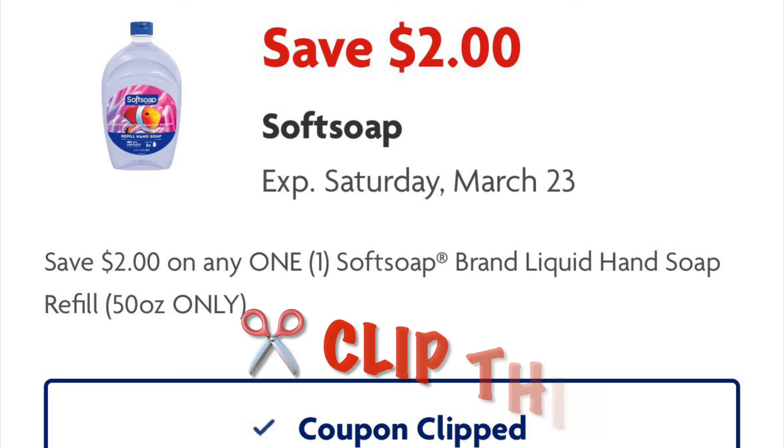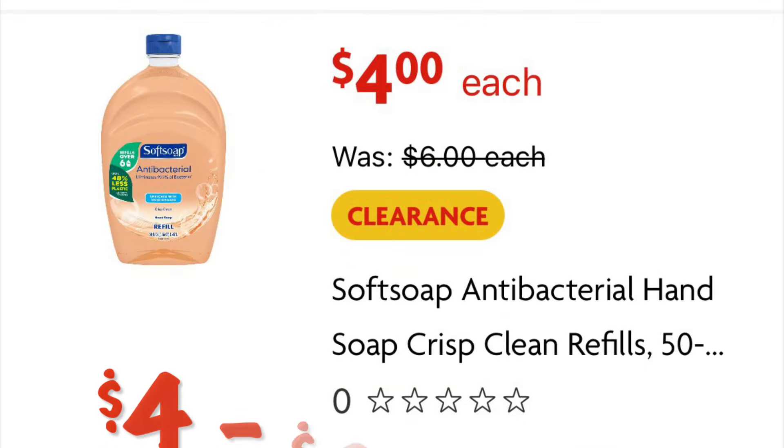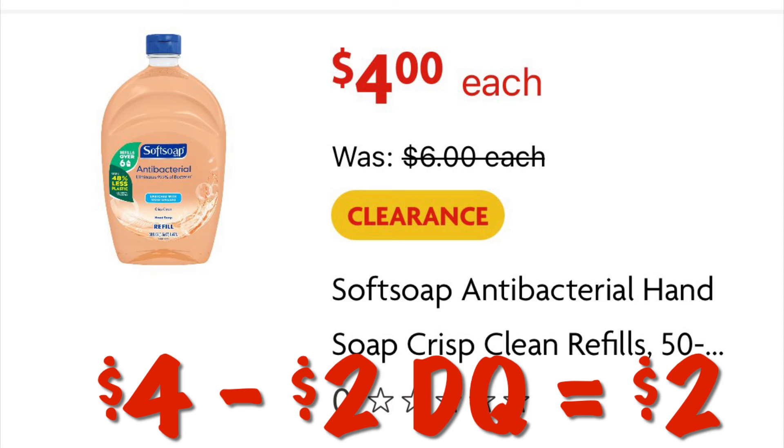Clip this coupon for $2 off a Soft Soap refill. We can grab this one for $4, and after our $2 digital we will pay $2.